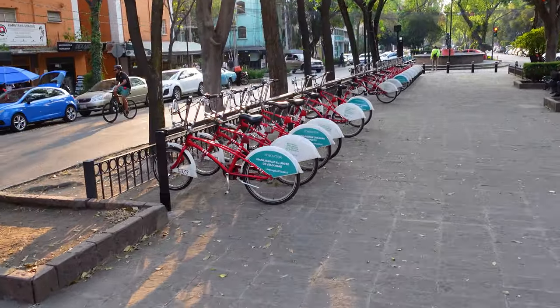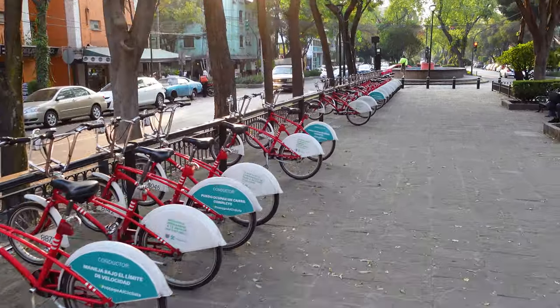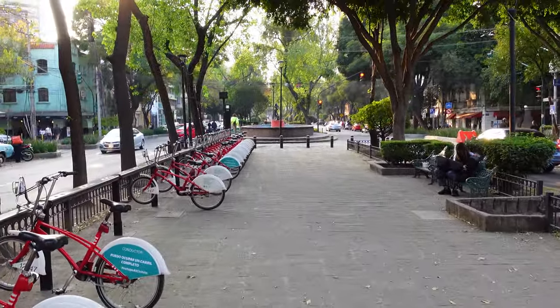Speaking of bicycles, you can hire these red bicycles that are scattered throughout the city and they're very cheap, so we definitely want to do this too.